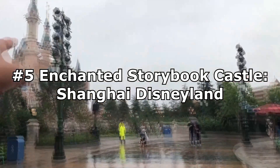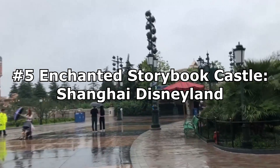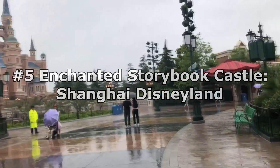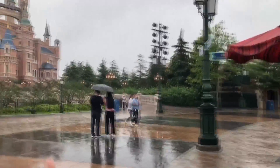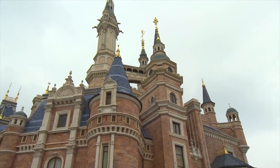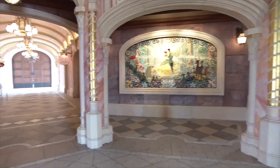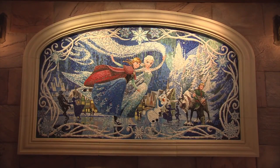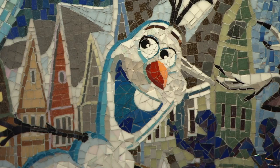Moving on to number five is the Enchanted Storybook Castle at Shanghai Disneyland. This may come as a surprise to some, since many people on the internet say that this is the biggest and best castle Disney has ever built, but for me, bigger doesn't always mean better. Although the castle is absolutely huge and very beautiful on the inside, it lacks the heart and soul that the other castles have. Instead of having a magical or intimate feeling, it just comes off as big. Big isn't really a personality.